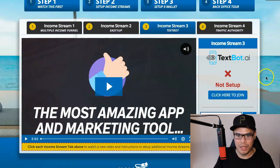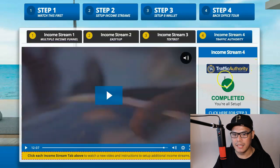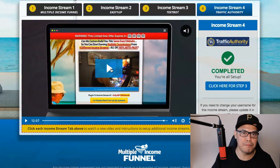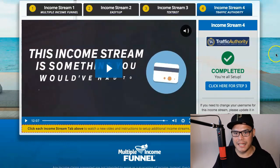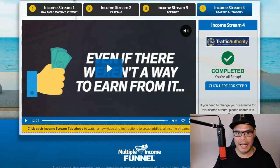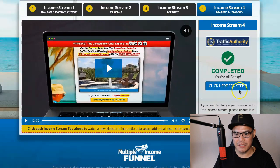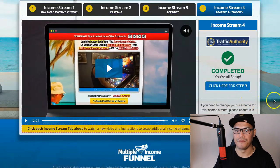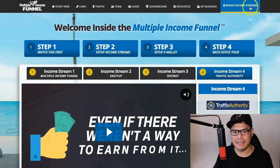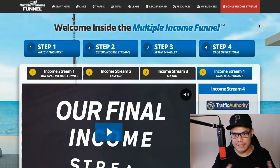Income stream number four is called Traffic Authority. There's a video from Mac explaining what it's all about. Essentially, click on Traffic Authority, create an account, go back to your system, paste your user ID, and hit save. Once you've completed all these steps, there's also a bonus income stream inside an additional tab — just make sure you create and set up that account as well.